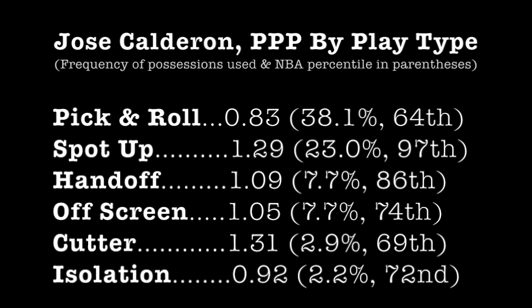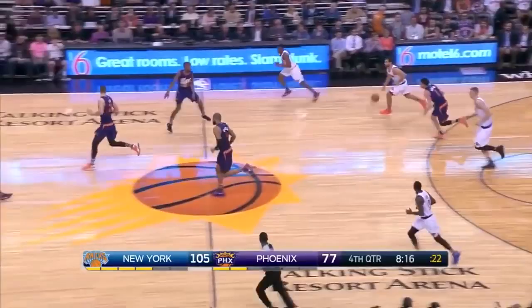What's up Laker fans? The Lakers acquired Jose Calderon and two second round picks from the Bulls this summer. Let's take a look at his game and see how he fits in with the team.